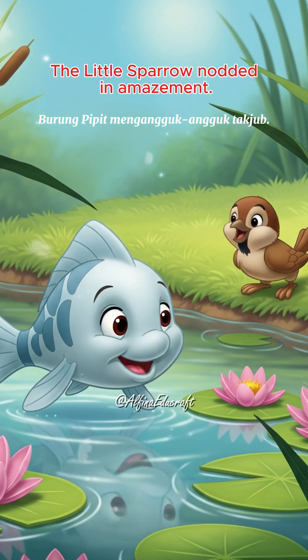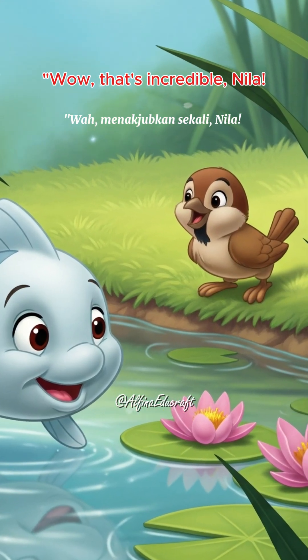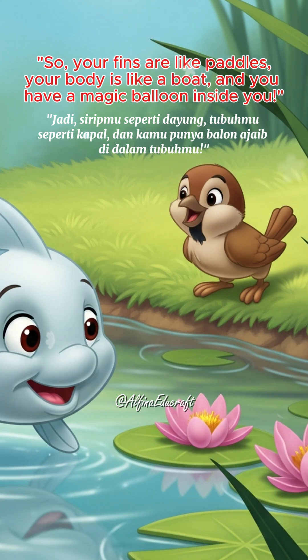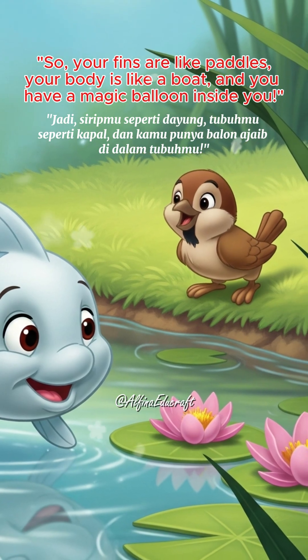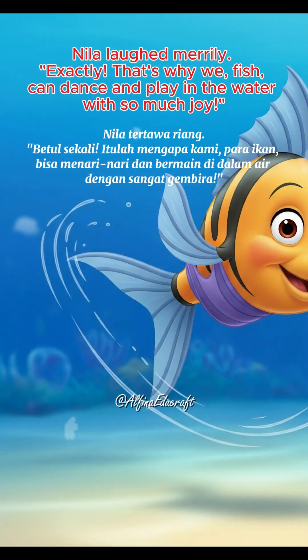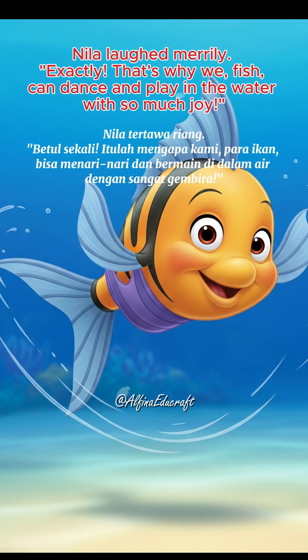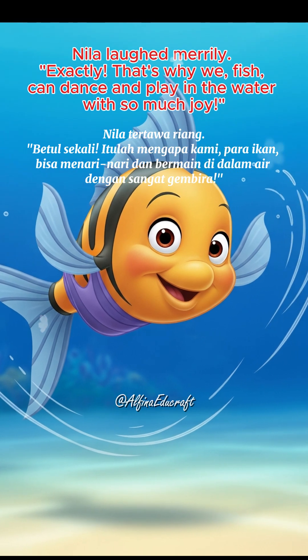The little sparrow nodded in amazement. Wow, that's incredible, Neela. So, your fins are like paddles, your body is like a boat, and you have a magic balloon inside you. Neela laughed merrily. Exactly, that's why we fish can dance and play in the water with so much joy.